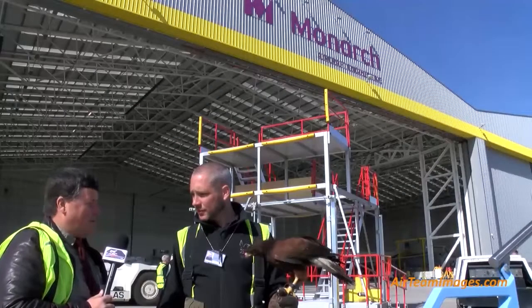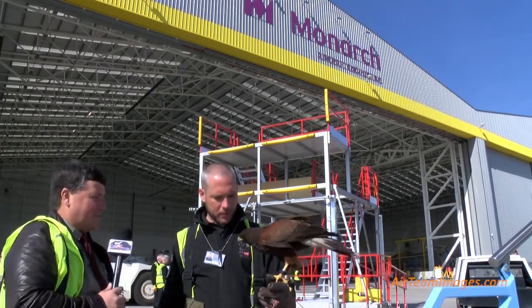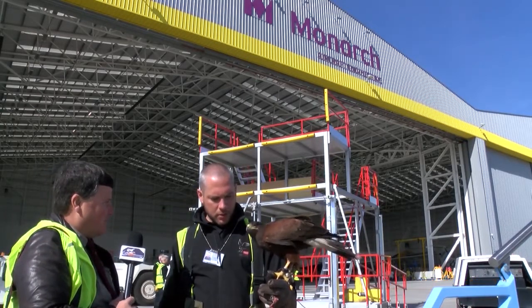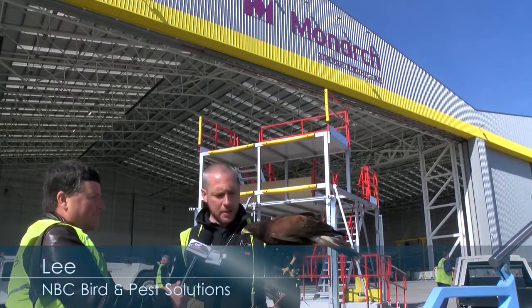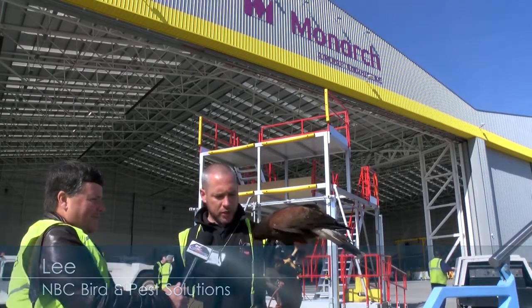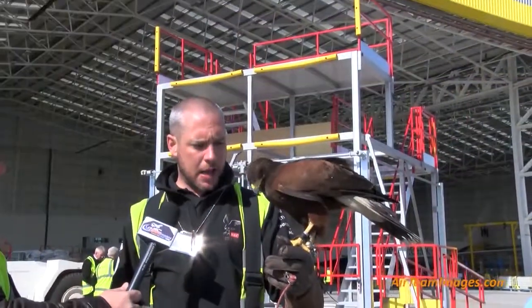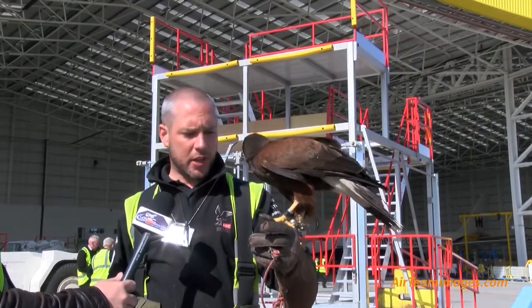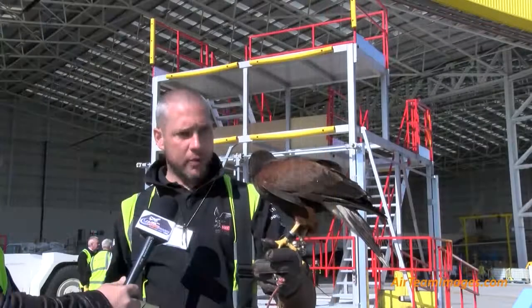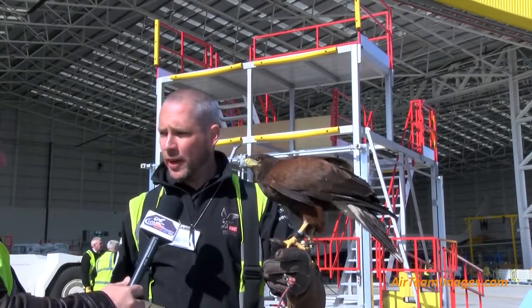Lee, I think a lot of people would be absolutely amazed to see a beautiful bird like this at an airport. Perhaps you could tell us a little bit about her and about the role she has here. Yeah, well this is a four-year-old Harris hawk called Harriet. She's here as a natural deterrent because they've got pigeons in the hangar that are taking up residence, and what she will do is come in here and generally do a fly around and warn them off, encouraging them to move on elsewhere.